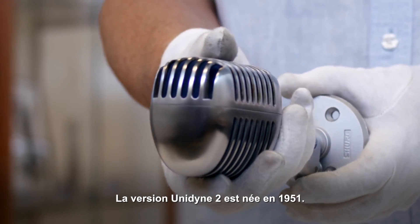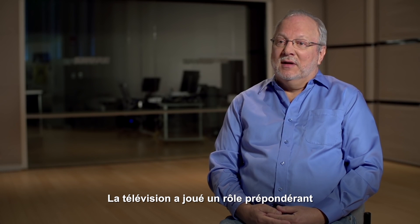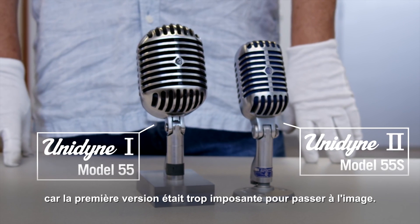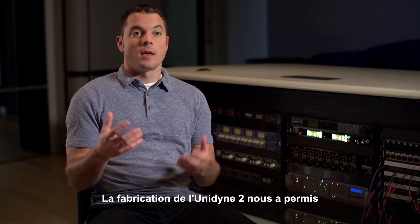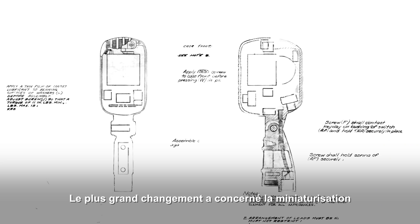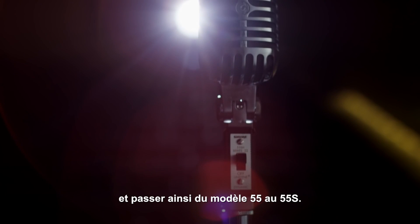The Unidyne 2 was introduced in 1951. Television had become important and the original Unidyne was seen as too large to be on TV. The Unidyne 2 element allowed us to basically leverage the technology that we invented in the Unidyne elements, but make it a lot smaller — shrinking it down from the Model 55 to the Model 55S.